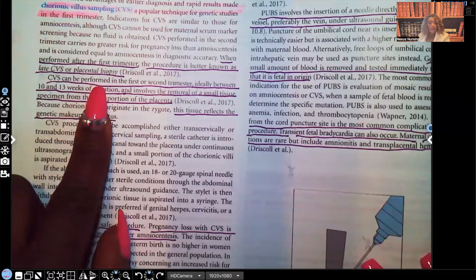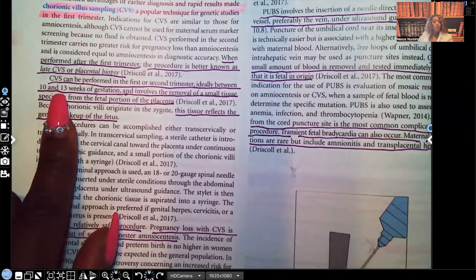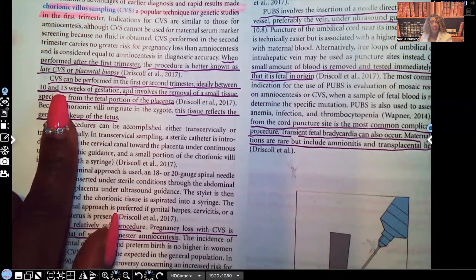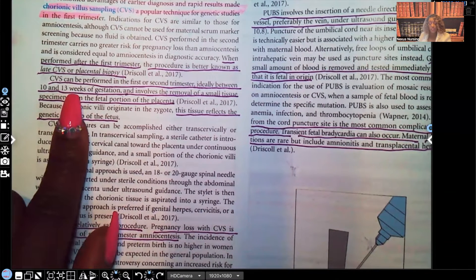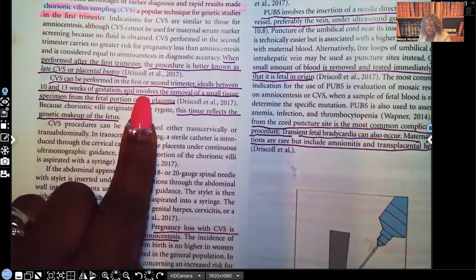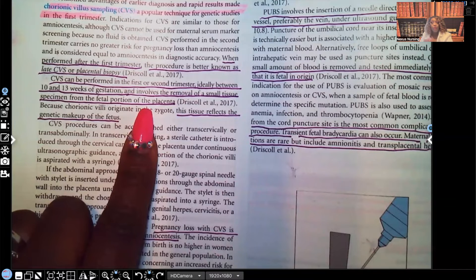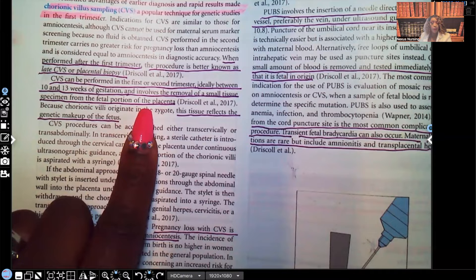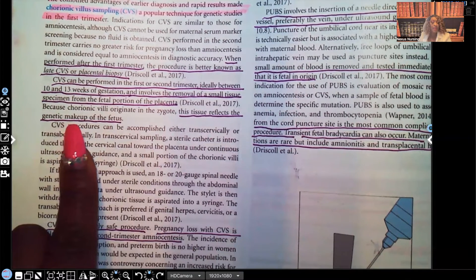CVS can be performed in the first or second trimester, ideally between 10 and 13 weeks of gestation. So you don't have to wait until after 14 weeks like you do for amniocentesis. This involves the removal of a small tissue specimen from the fetal portion of the placenta. With amniocentesis we were testing the fluid, but here with CVS we are testing a small tissue specimen from the actual placenta. This tissue reflects the genetic makeup of the fetus.